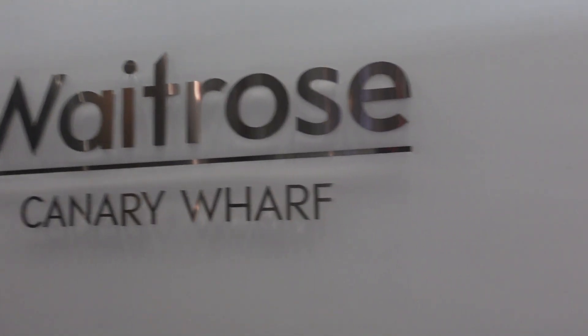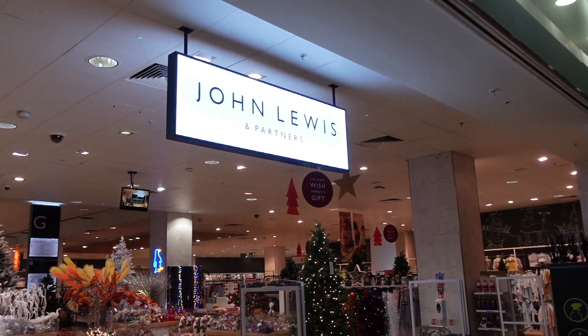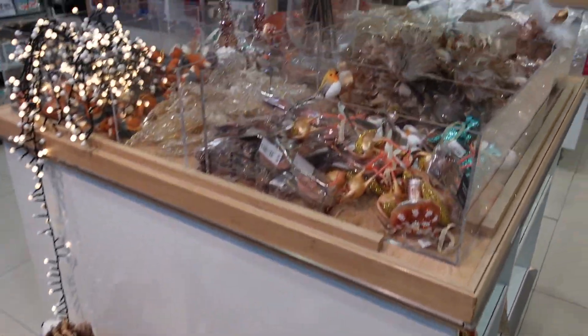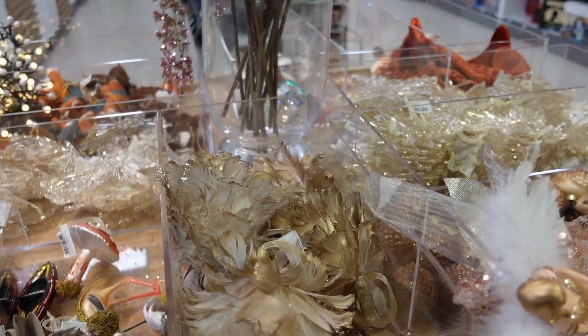I'm here at Waitrose Canary Wharf. We're actually going to head into the John Lewis section first, which is basically the non-grocery section. These little reindeers are really cute. John Lewis always have really good decorations. I like this kind of neutral theme they've got going on here.